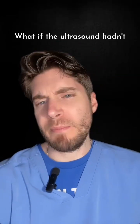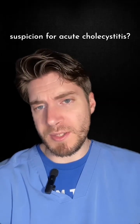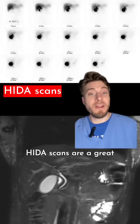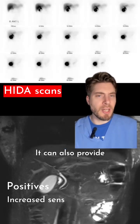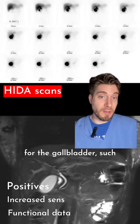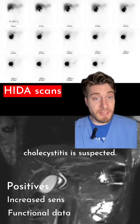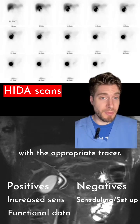But what if the ultrasound hadn't been so convincing, and you still had a very high clinical index of suspicion for acute cholecystitis? Luckily, we have imaging solutions for this conundrum. HIDA scans are a great follow-up for indeterminate ultrasounds, and can provide increased sensitivity. They can also provide valuable functional data for the gallbladder, such as if chronic acalculous cholecystitis is suspected. However, these studies do take some time for scheduling and for setup with the appropriate tracer.